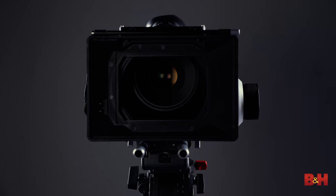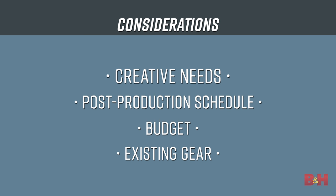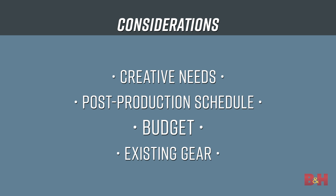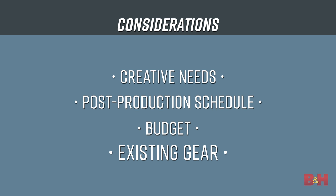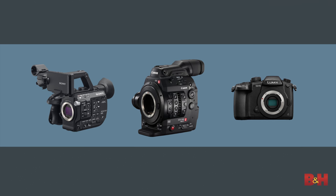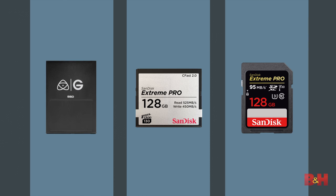All images start with a camera, so let's take a look at what you need to consider for acquiring your 4K video. First, you must take a look at the creative needs of the production you'll be shooting, your post-production schedule, and of course, the budget. You should also keep in mind your existing gear, as it might make sense to go with one camera system over another based on what you already have.